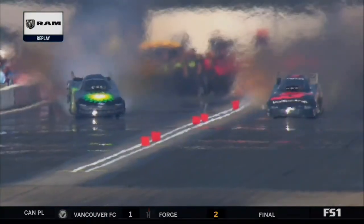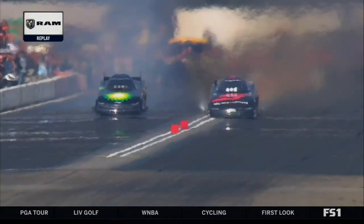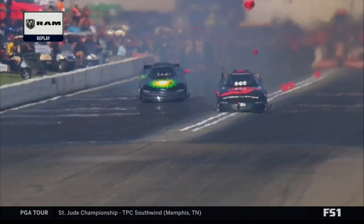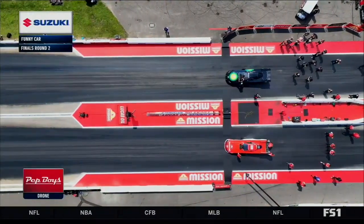A bit of a blessing in disguise for Green. Had he been absolutely next to Pedregon, that one could have got ugly. We now go to the top end of the racetrack, getting one last look at Cruz, who had full left rudder in that car but it wouldn't go anywhere. High drama here — we need to go back to the starting line because Bob Tasker III and Chad Green have a little bit of a contest to settle.